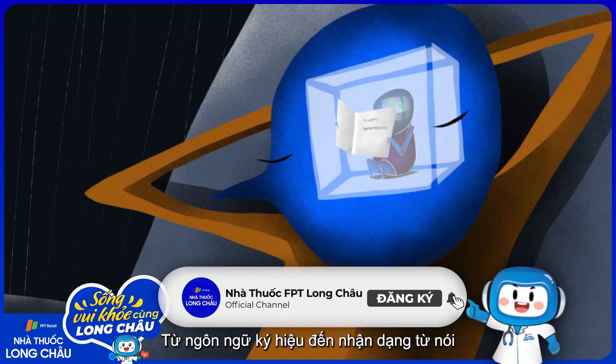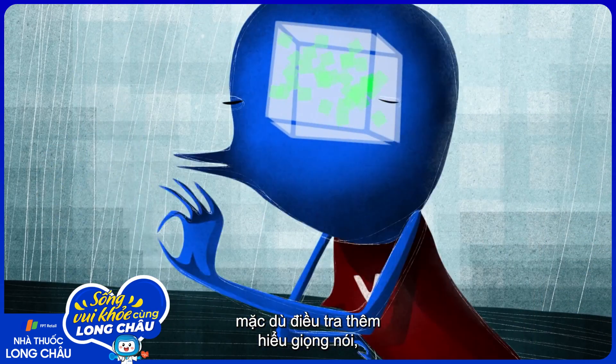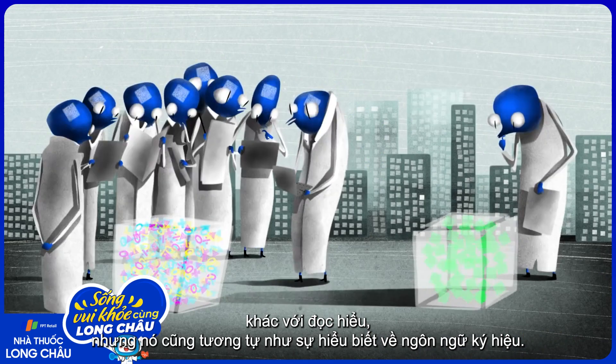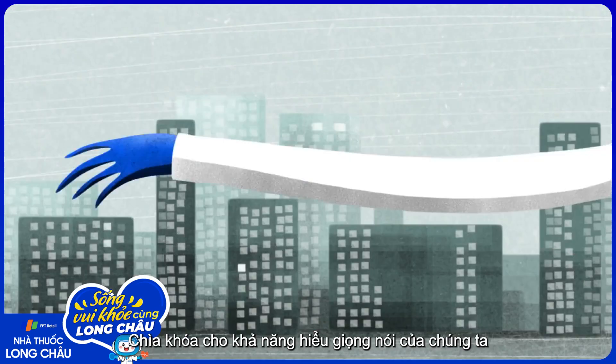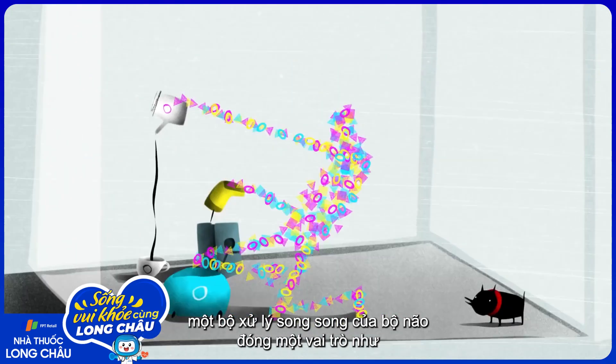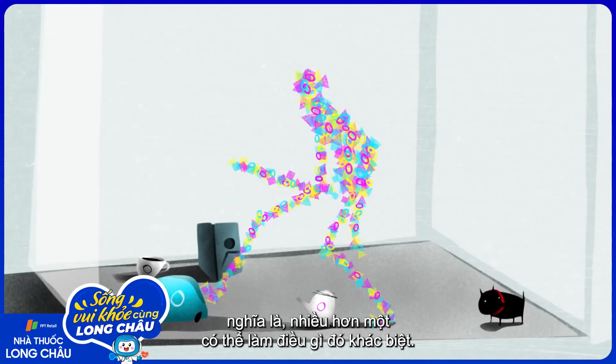Speech comprehension is different from reading comprehension, but it's similar to sign language comprehension, though spoken word recognition has been studied more than sign language. The key to our ability to understand speech is the brain's role as a parallel processor, meaning that it can do multiple different things at the same time.